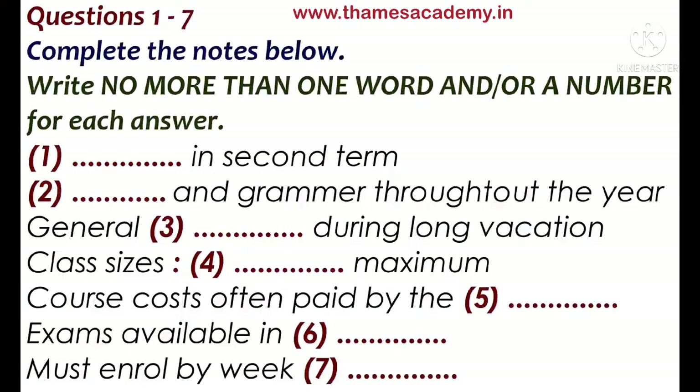And what about in the holidays? We don't do anything during the winter or spring break. But over the summer, there's just general classes because that's what most students want — a bit of everything.